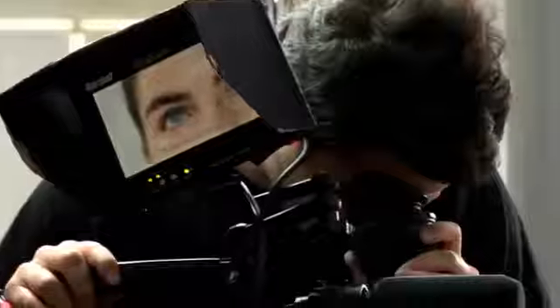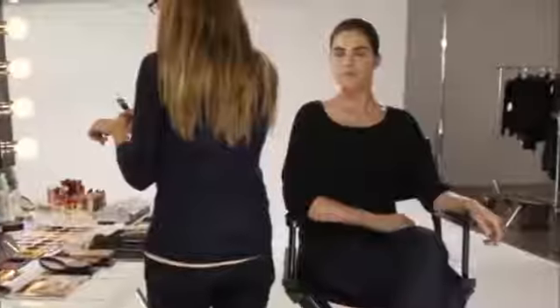Join us behind the scenes with model Hilary Roda as we show you the Estée Lauder way to polish your look. Achieving the classic look is easy — here's how.